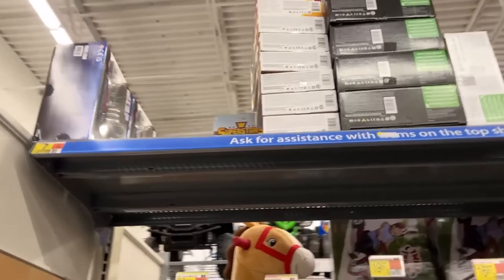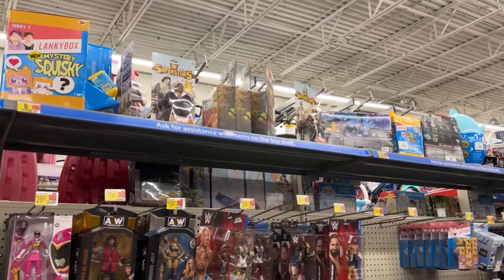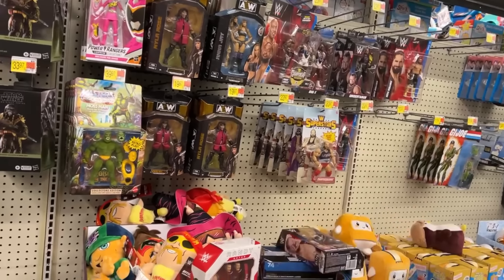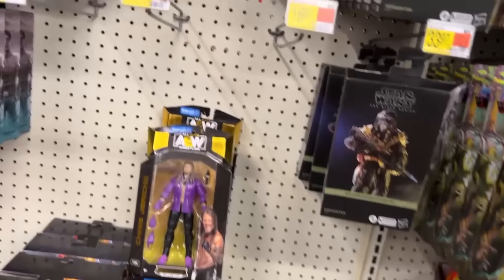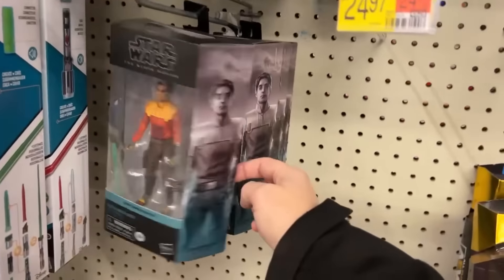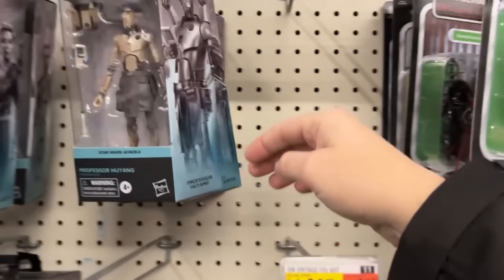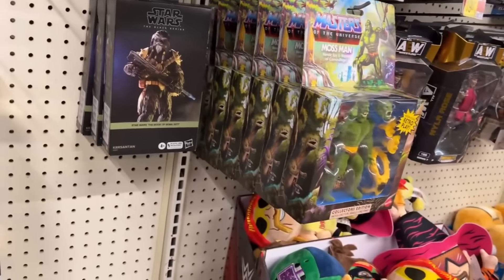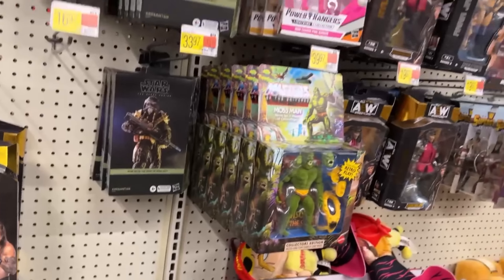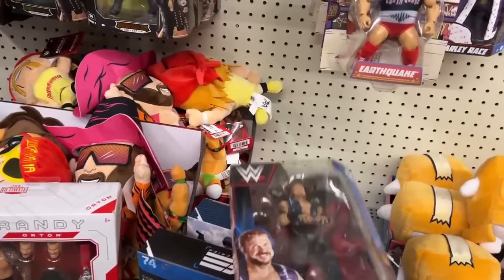We've got some Power Rangers stacked up there, some Micro Galaxy stuff. I see a Rock, Macho Man, another Rock. I'd like to find the newest wave of Superstars — the one with the two Hulks and Andre and Doink. I'd definitely buy Andre, maybe Doink. There's still a bunch of Moss Man — he's actually starting to hit clearance at some Walmarts. And hey, look — there's Diamond Dallas Page!